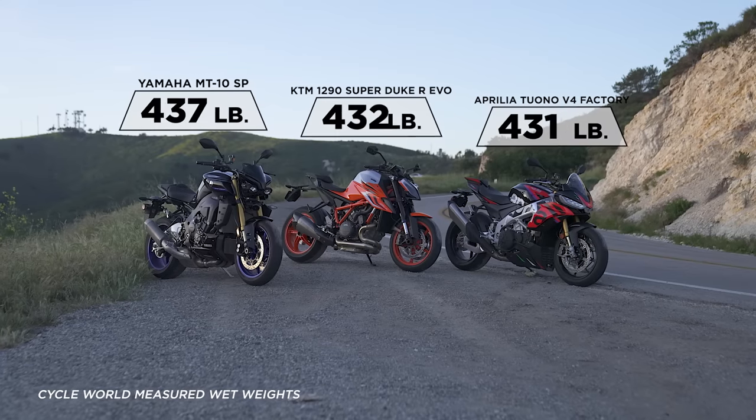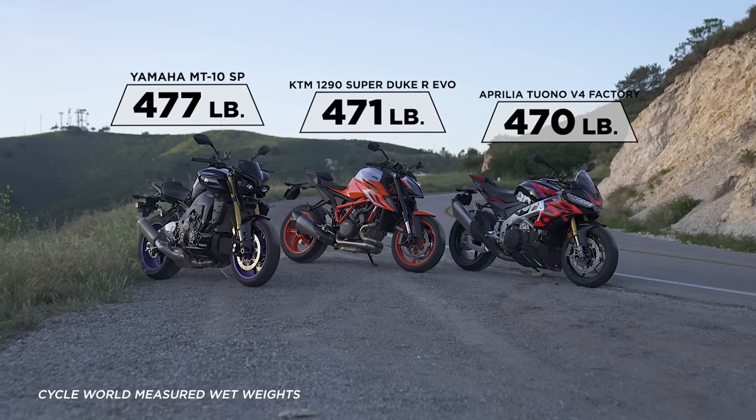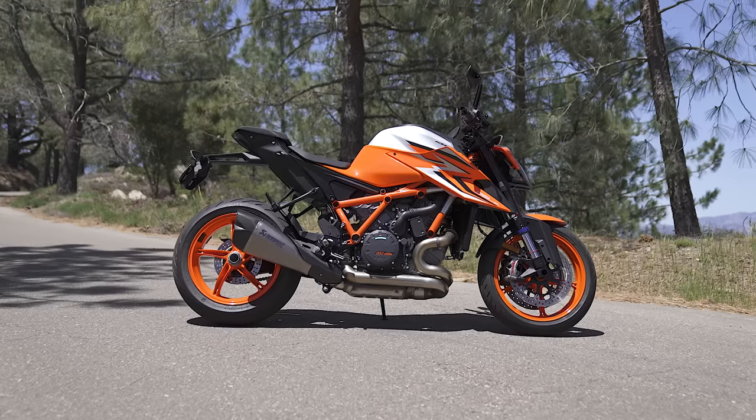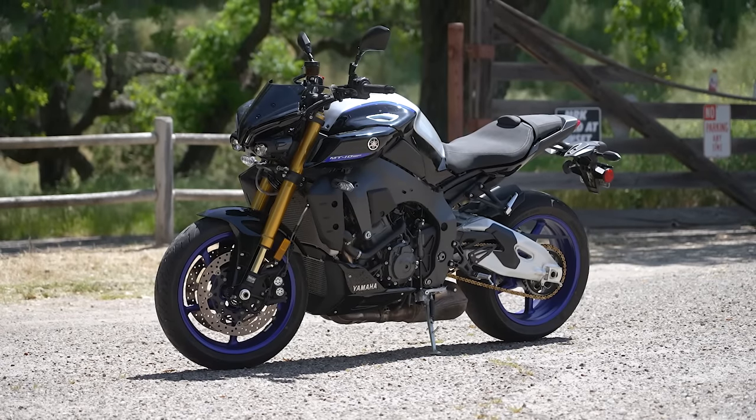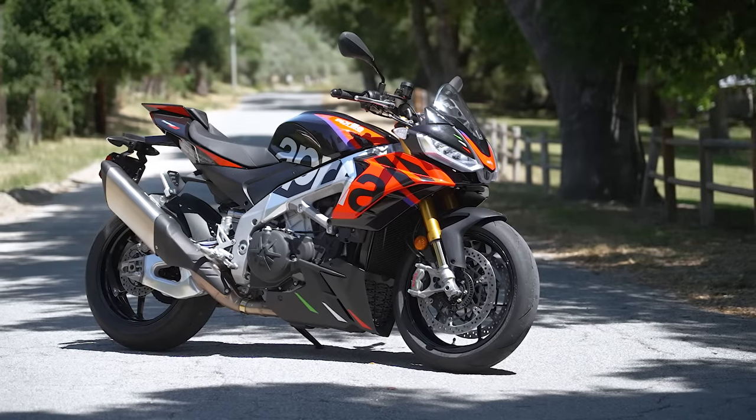With the engines discussed, the chassis are also quite different. The bikes all weigh almost identical — within seven pounds of each other, which is really interesting. The KTM has the longest wheelbase at over 58 inches, while the Yamaha and Aprilia have really similar wheelbases and front-end geometry. Yet when we were on the roads, they gave a completely different impression.